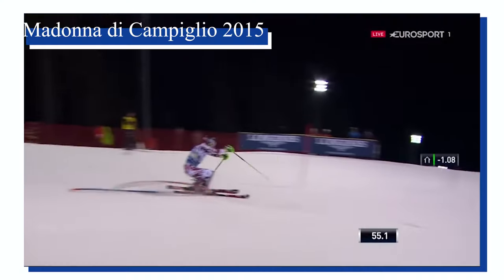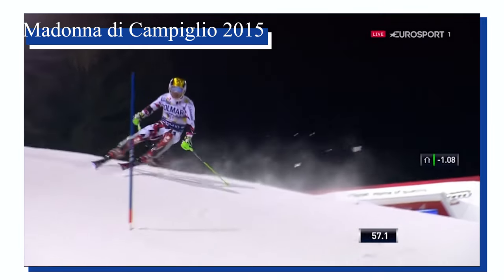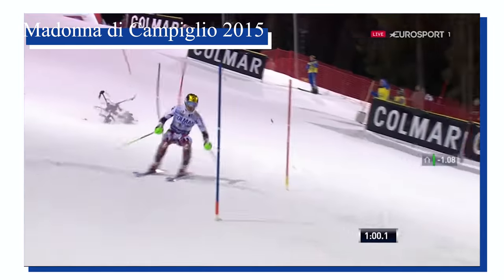But now let's talk about the thing that has brought the most amount of headlines: the drones. This has been a big deal for multiple different reasons. Let's just say FIS doesn't have the best relationship with drones. That accident happened in Madonna di Campiglio in 2015 — an 11-kilo drone that fell out of the sky and almost ended Hirscher's career. And ever since that accident, drones have been kind of banned by FIS, which is understandable.